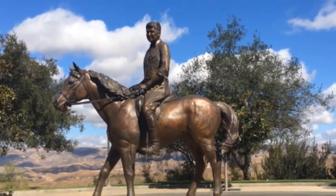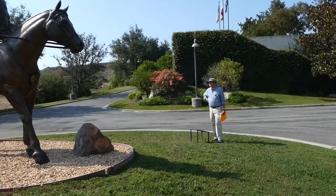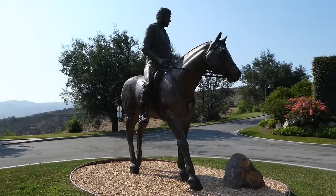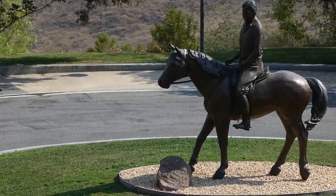Our first stop on today's walking tour is this beautiful sculpture by Donald L. Reed of President Reagan on his beloved horse El Alameen. We've got a virtual reward cache, and Vurch is standing by the plaque getting the information that he needs.